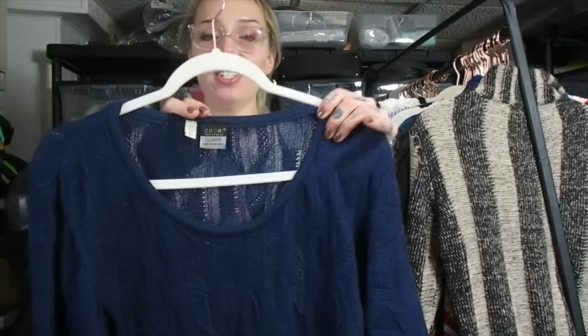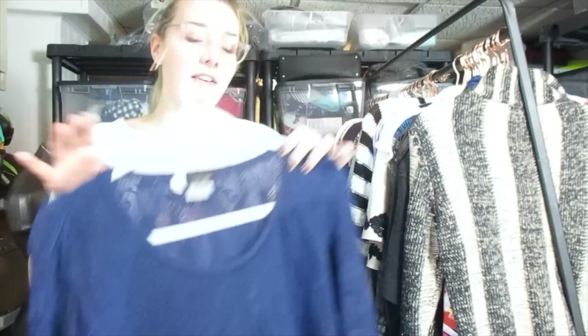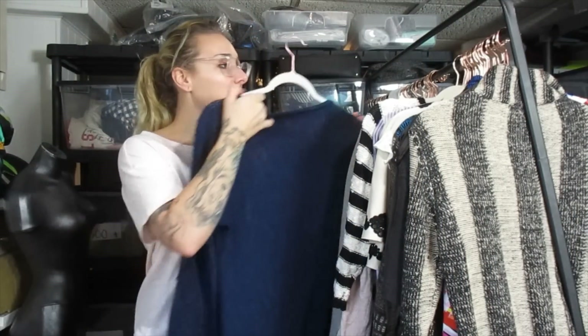This is a vintage Coogi 1990s sweater dress with the famous, very identifiable Coogi sweater texture on it. I found this exact same dress sold for $60 on eBay, so I'm going to list mine around the same price.